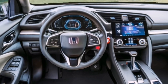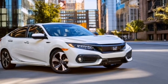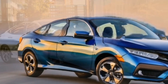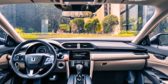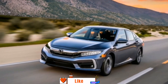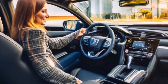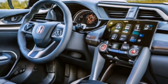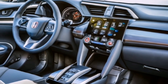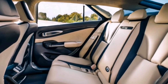Moving on to the interior, the 2025 Honda Civic Hybrid doesn't disappoint. The cabin is more spacious and comfortable, offering generous legroom and headroom. The new dashboard design is clean and modern, creating a pleasant driving environment. The use of high-quality materials and excellent fit and finish make the interior of the 2025 Honda Civic Hybrid one of the best in its class. Honda has certainly stepped up its game with this model.